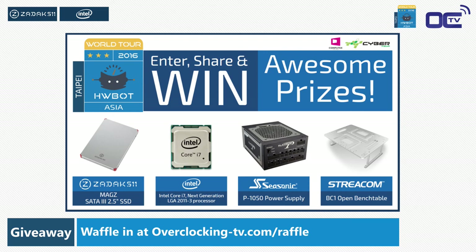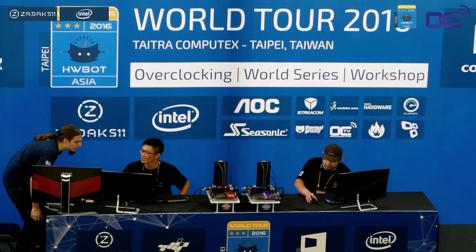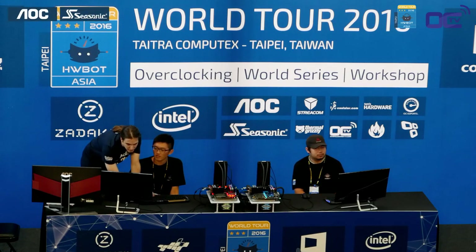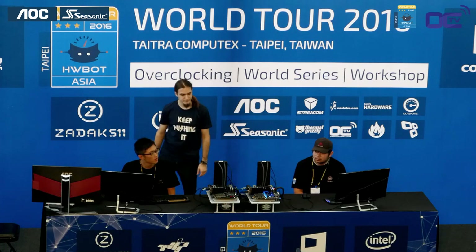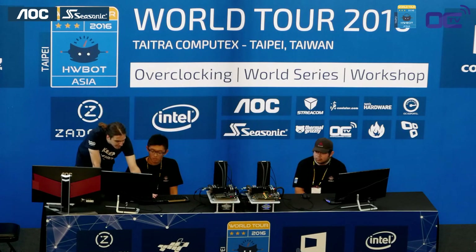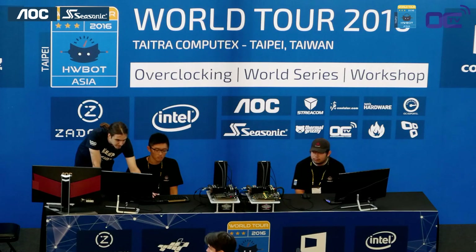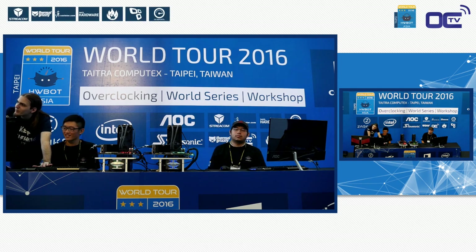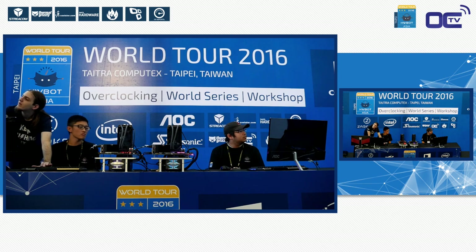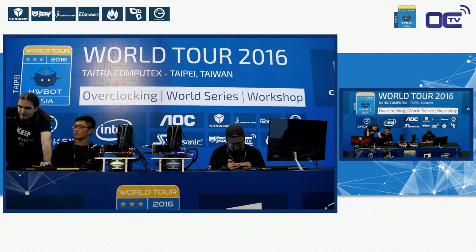Big shout out to all event partners: Cyber Media, Tetra Computex, Zadak 511, Intel, AOC, Seasonic, Streacom, Thermal Grizzly, and friends from media — Coolalo.com, Tom's Hardware, Overclock.net, Tech Mundo, OCSport.io, and OC TV. Coolalo.com handled the workshops with local attendees, and the tutorial was done in English for Computex visitors. It takes community support and sponsorship to make a successful event.